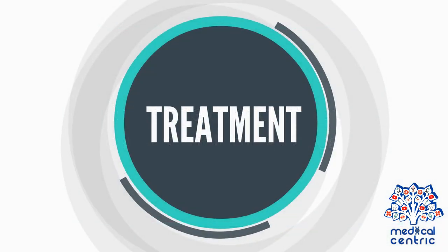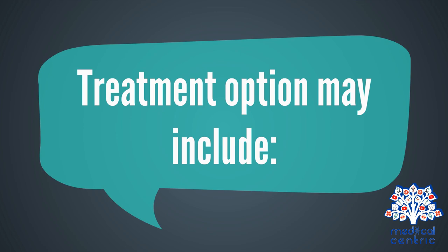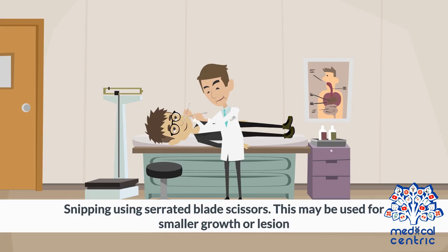Treatment: Acrocordon are benign, so they usually do not require treatment unless they become irritated or present a cosmetic concern. Treatment options may include snipping using serrated blade scissors, which may be used for smaller growths or lesions.